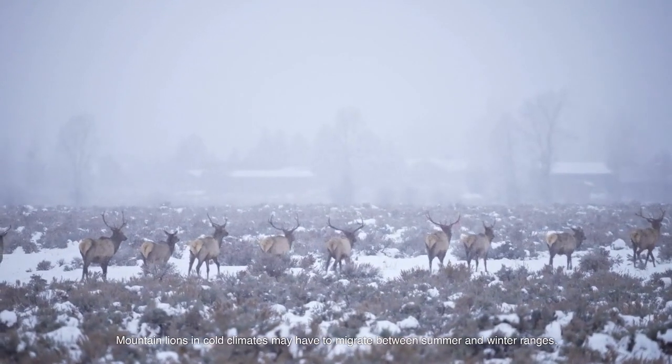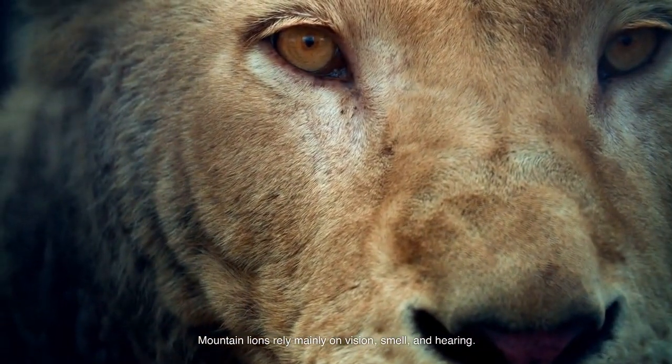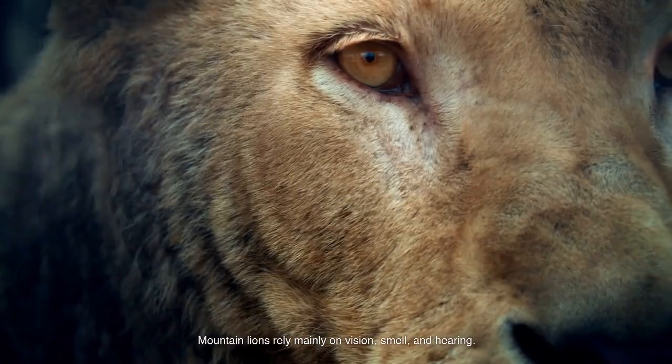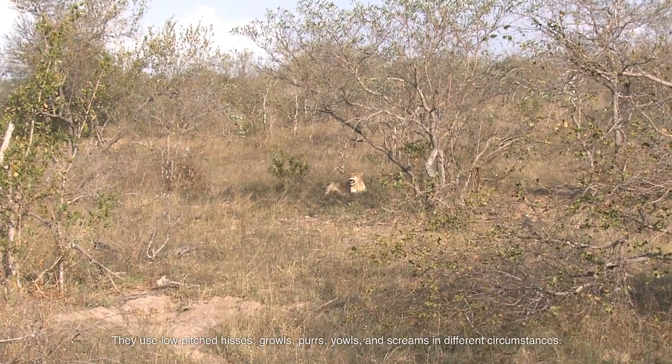Mountain lions in cold climates may have to migrate between summer and winter ranges. Mountain lions rely mainly on vision, smell, and hearing. They use low-pitched hisses, growls, purrs, yowls, and screams in different circumstances.